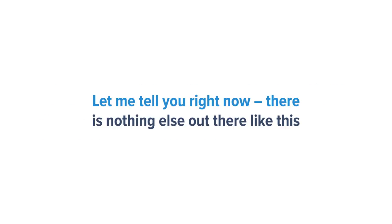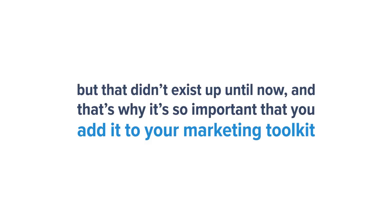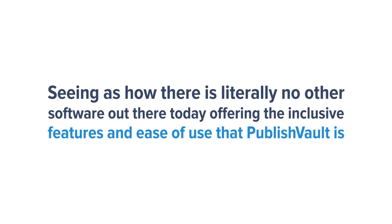Let me just tell you right now, there is nothing else like this out there, period. This is the tool that everyone has been wanting, but that didn't exist up until now, and that's why it's so important that you add it to your marketing toolkit. Seeing as how there is literally no other software out there today offering the inclusive features and ease of use that PublishVault has.